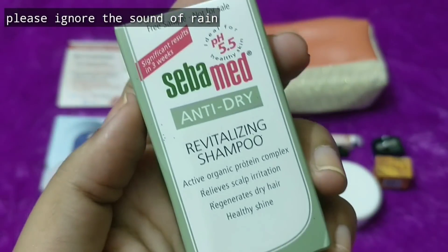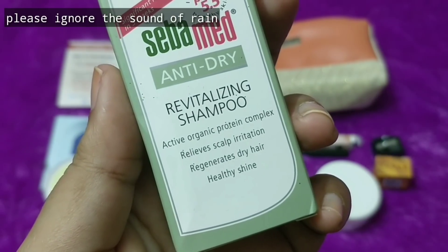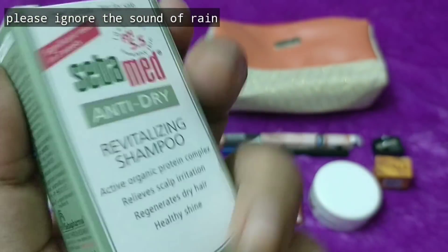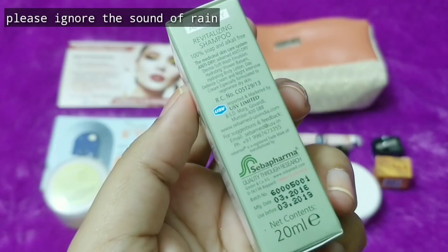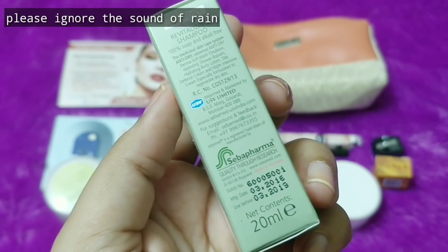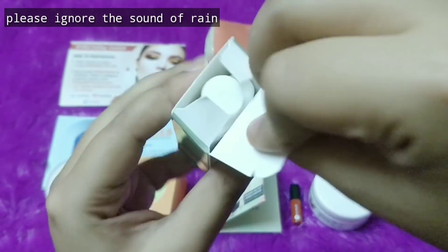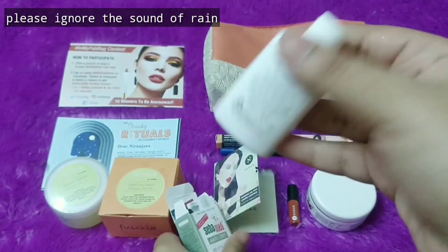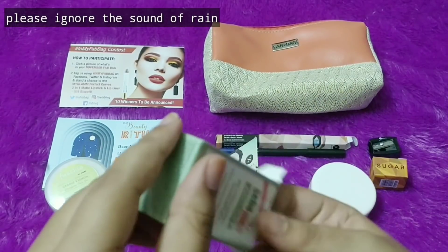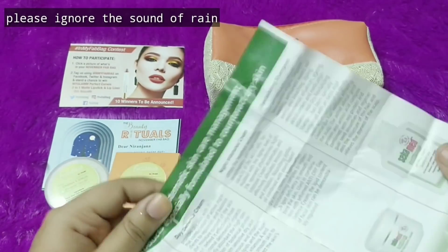The last product is a sample by Seba Med — it is an Anti-Dry Revitalizing Shampoo with Organic Protein Complex that relieves scalp irritation, regenerates dry hair, and provides a healthy shine. Seba Med is a very well-known brand. It is 100% soap free and alkali free, and you are getting 20 ml of the product. It has an expiry till March 2019 and was manufactured in 2016. It has a masculine, musky kind of fragrance. There is also a paper inside that talks about Seba Med and their products.